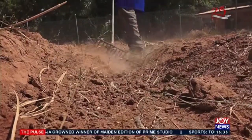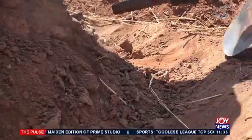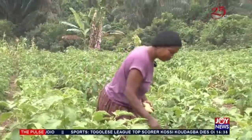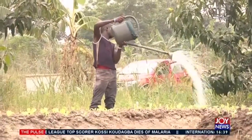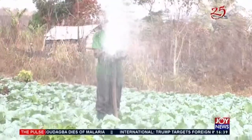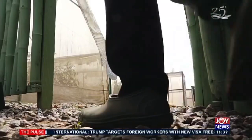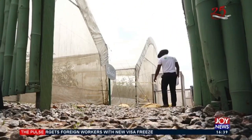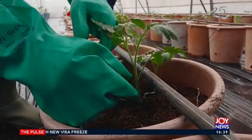For many years, Ghanaian farmers have cleared very large hectares of land to grow food and cash crops to feed themselves and the entire nation. They use old farming methods that produce very low yields while relying on unpredictable rainfall patterns, fertilizers, and pesticides. The devastating impact of climate change is making this way of farming very unproductive.